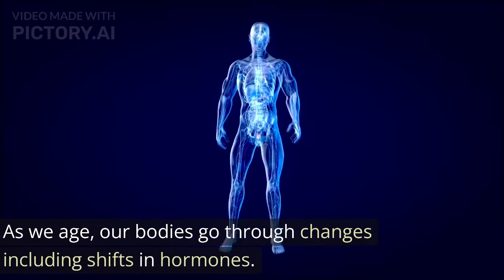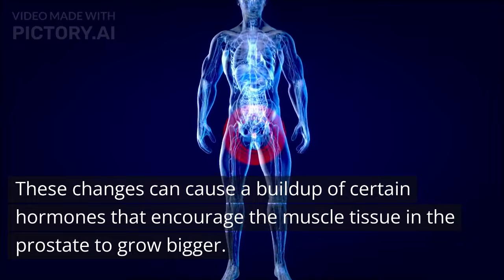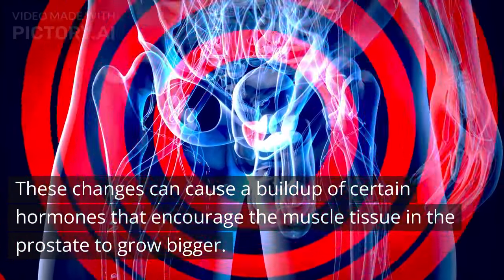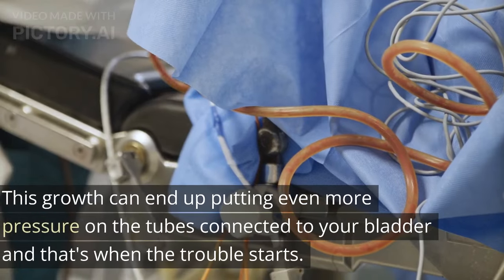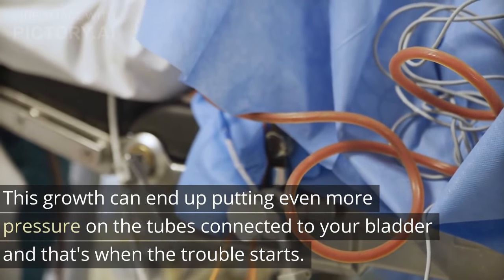As we age, our bodies go through changes, including shifts in hormones. These changes can cause a build-up of certain hormones that encourage the muscle tissue in the prostate to grow bigger. This growth can end up putting even more pressure on the tubes connected to your bladder, and that's when the trouble starts.